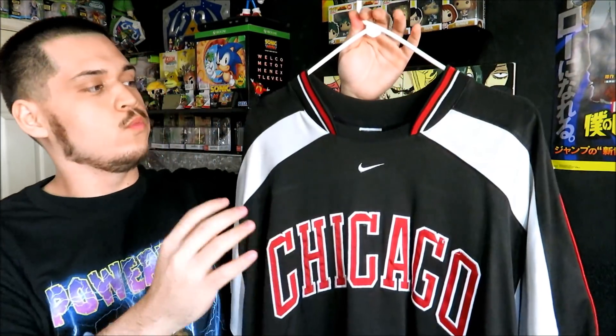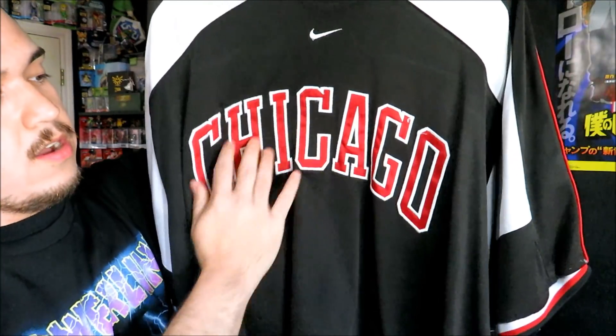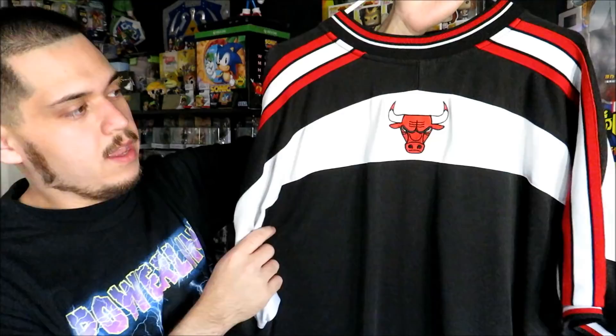Then we have the Chicago Bulls warm-up jersey. This one is by Nike, size XL. You have 'Chicago' right here on the front, there's the jock tag, and then you just have the little Bulls logo on the back. This one is pretty clean.